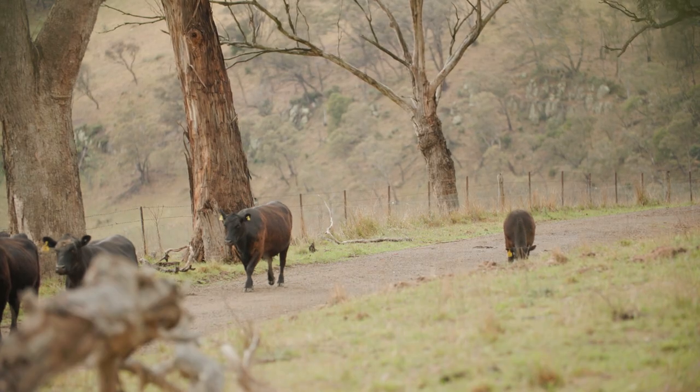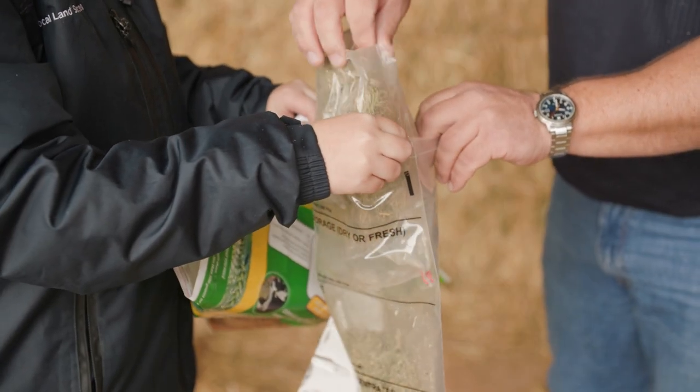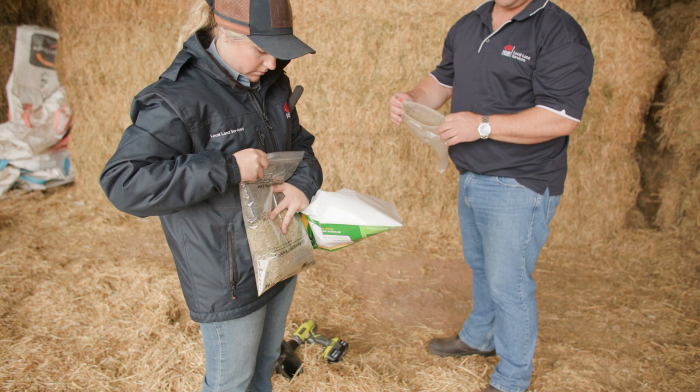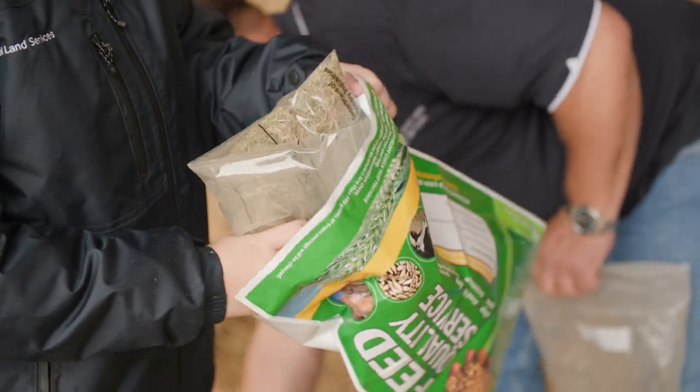In summary, we'd like to highlight the tools we have available: the soil moisture probes, the feed testing, the drought and supplementary feed calculator, and the Bureau's outlook models. These can all be used in conjunction to make decisions. Feel free to contact any of the staff at Local Land Services — we're more than happy to run you through the tools and have a discussion to assist you to make the best decisions for your business.